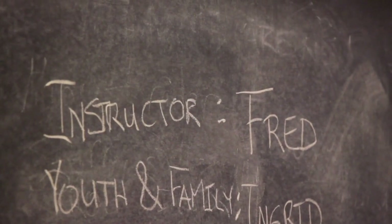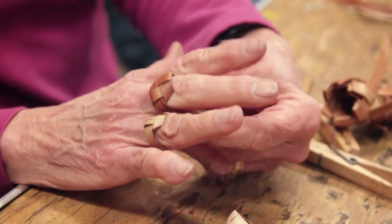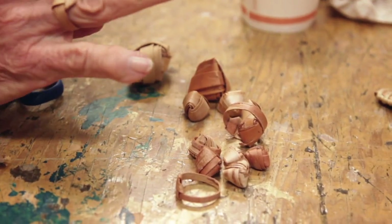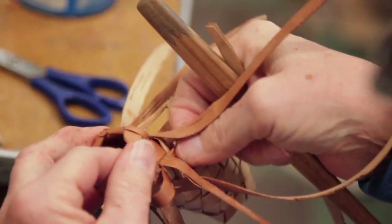Today was the adult birchbark class and it was weaving. I had them do birchbark rings, beads, and then knife sheaths or scissors sheaths depending. And then what we're going to do tomorrow is a six by six — six strips one way, six strips the other way — basket.